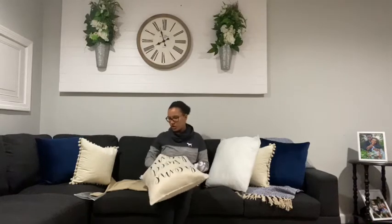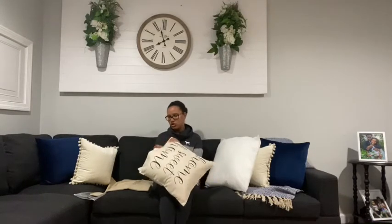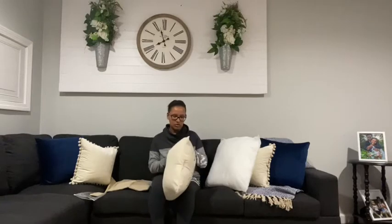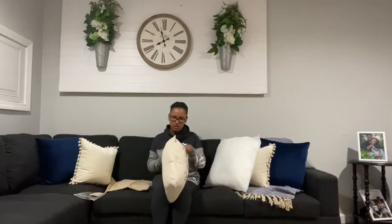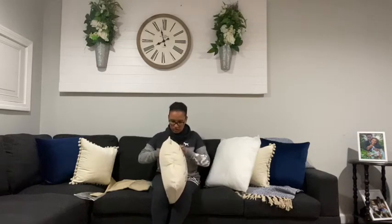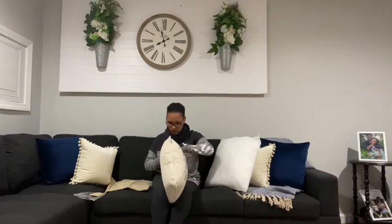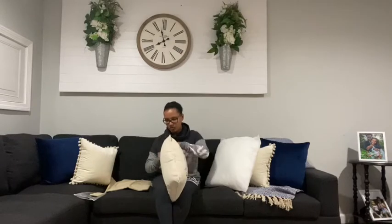I'll probably eventually switch them all to TJ Maxx pillows. With Amazon, sometimes you find gems and then sometimes the quality is just okay — like these pillows. I was expecting something else, but it's okay, we'll work with what we got.